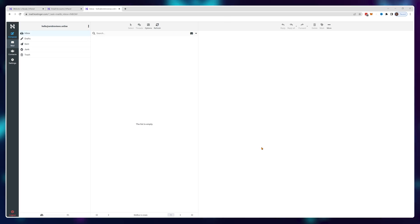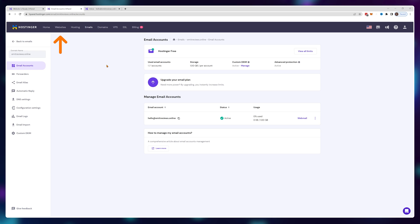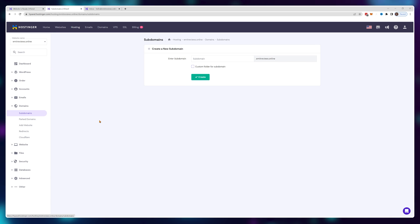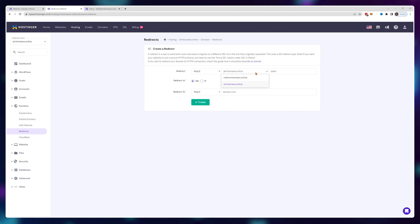Why don't we just make it all easy? Copy this address — we'll need it for later. Then go back into your Hostinger panel, click on websites and choose your website. Click on domains, then subdomains. Type in whatever you want the login address to be — I'll go with "mail" so it's mail.emitreviews.online — and click create. Now go to redirects and make sure our newly created subdomain actually redirects to the mail address we copied before.